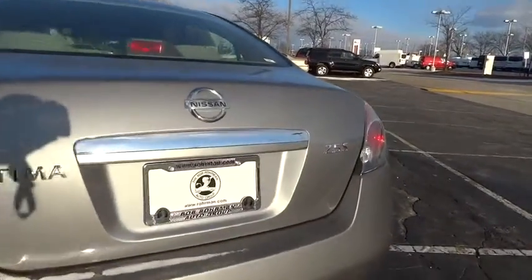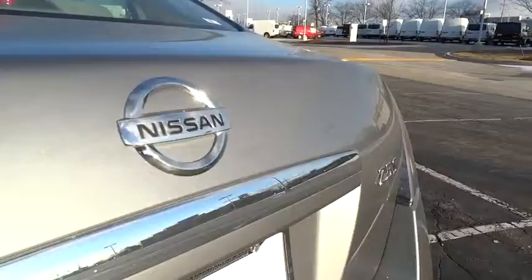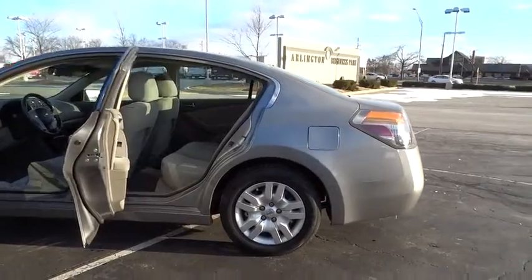Here are some of this vehicle's great options: anti-lock braking system, keyless entry, adjustable steering wheel, driver airbag, power steering, cruise control, four-wheel disc brakes, keyless start.